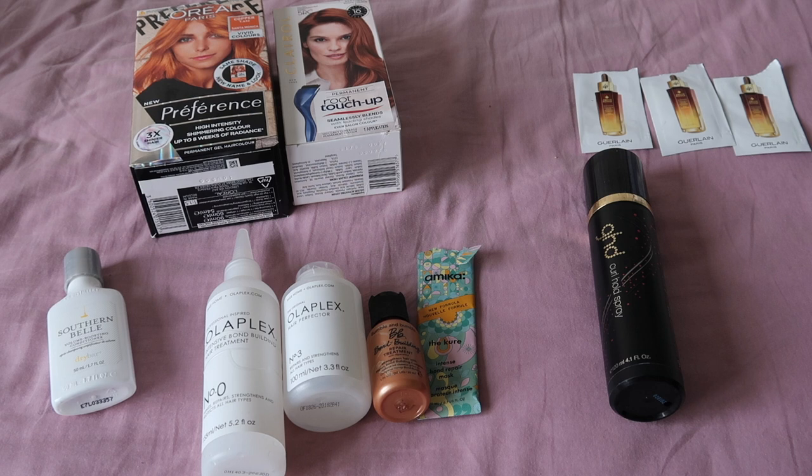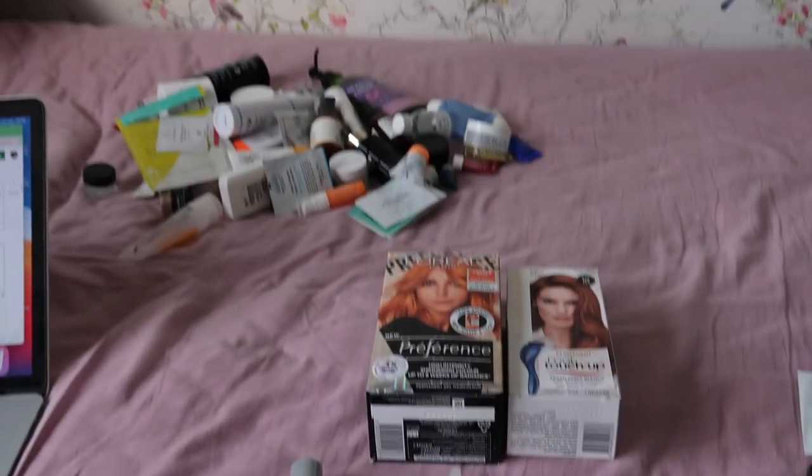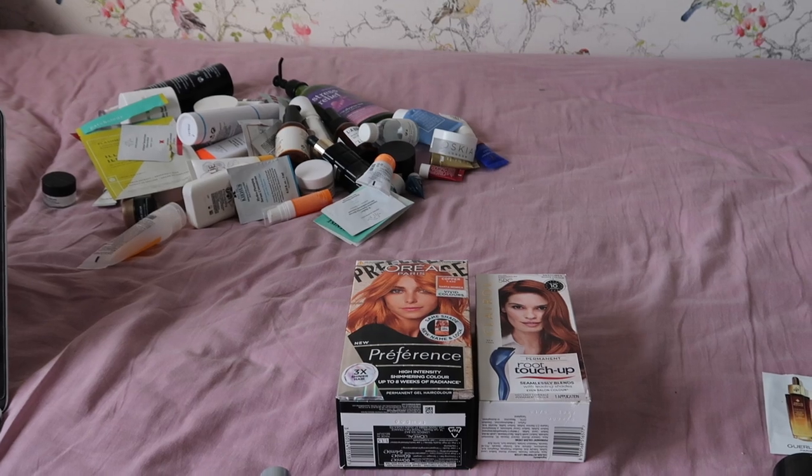I said at the start my goal was 96, so I would need to have 66 items of skincare to hit my goal. Let's find out.